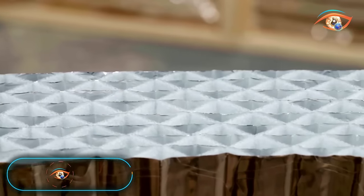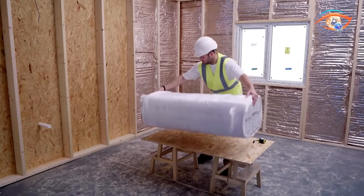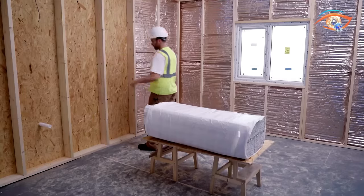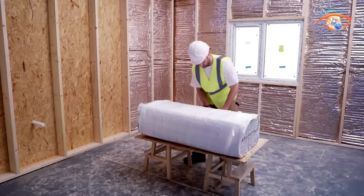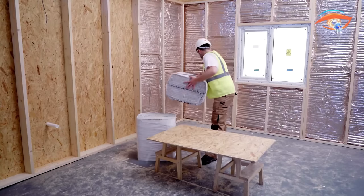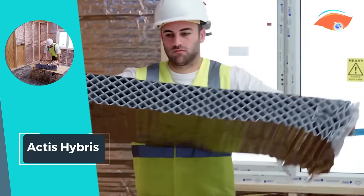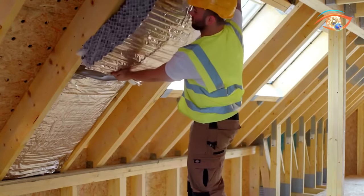Actis Hybris. Actis Hybris stands out as a reflective insulation product, offering a distinctive honeycomb structure designed with a network of closed cells that effectively trap heat, ensuring superior thermal performance. Ideal for wall and roof insulation applications, these multipurpose foil insulation panels not only provide excellent thermal efficiency but also deliver impressive acoustic performance. The lightweight and durable nature of Actis Hybris make it a practical choice for various construction needs. Additionally, its resistance to moisture and wind, coupled with an airtight design, ensures long-lasting effectiveness.